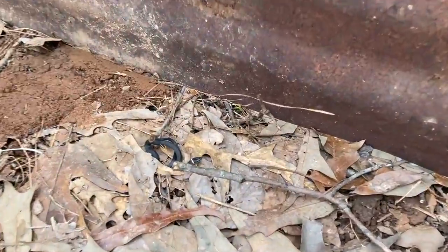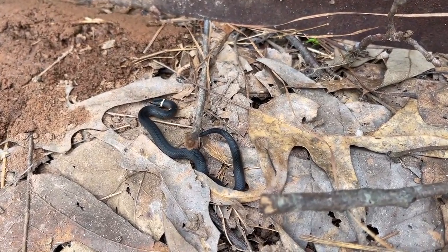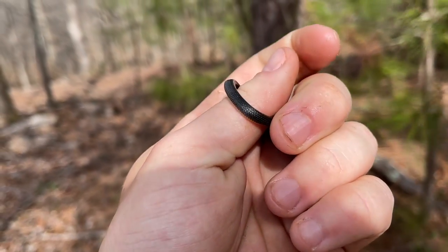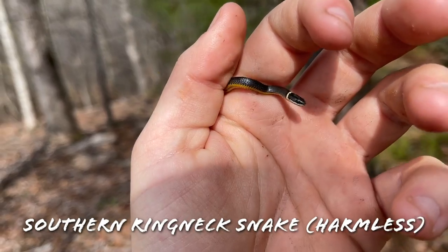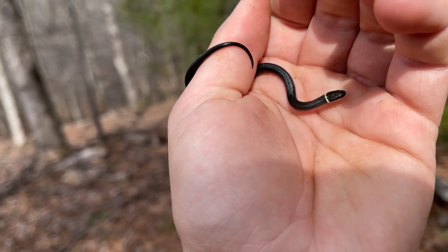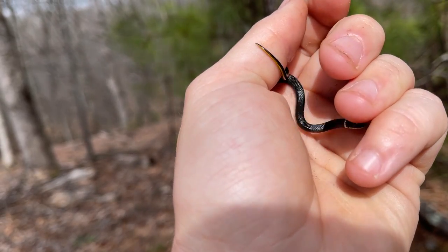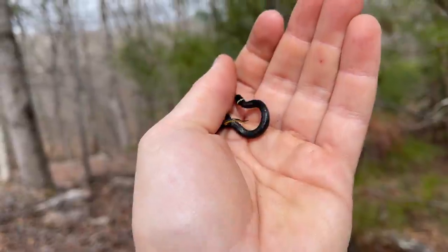Oh, snake — very nice! First one of those here this year for me. Tristan just flipped another ring neck — another tiny one, about the same size as the first. Put him back under his little piece of tin. It's about the time of year where these guys are absolutely everywhere, so I would expect plenty more over the next couple weeks.